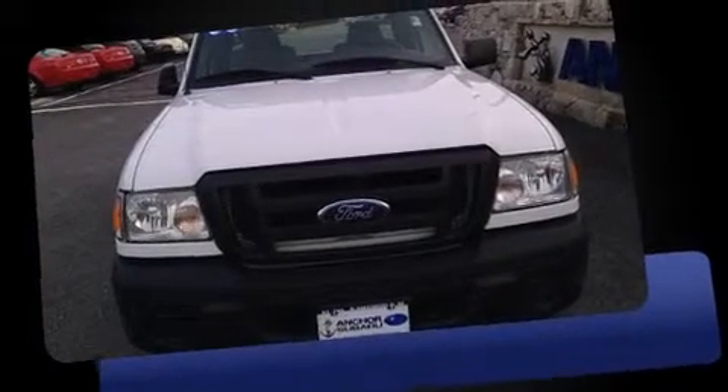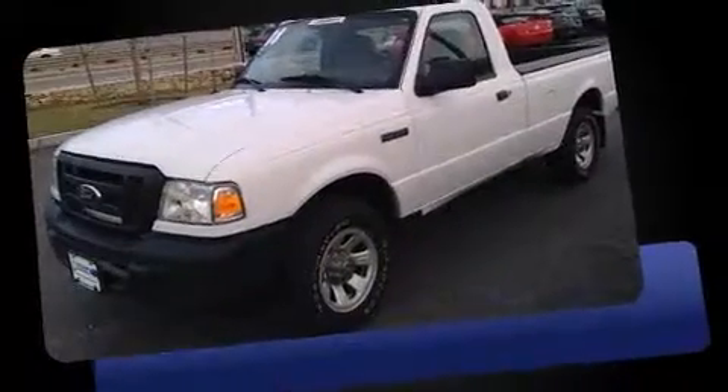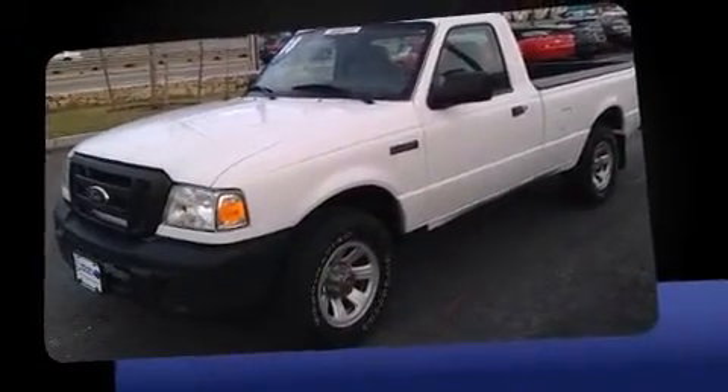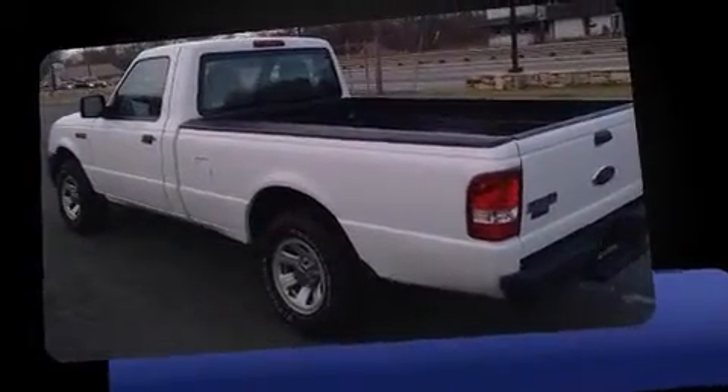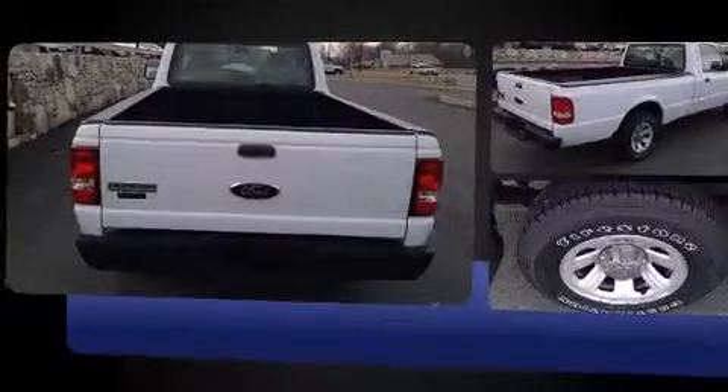Take command of the road in the 2008 Ford Ranger. This two-door, three-passenger truck still has fewer than 60,000 miles. It features an automatic transmission, rear-wheel drive, and a 2.3-liter four-cylinder engine.